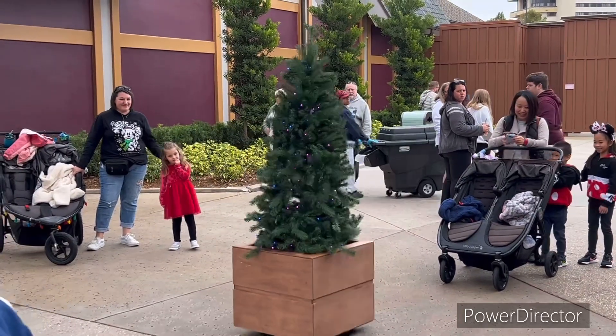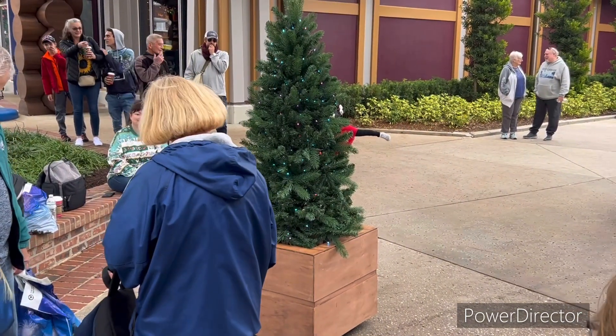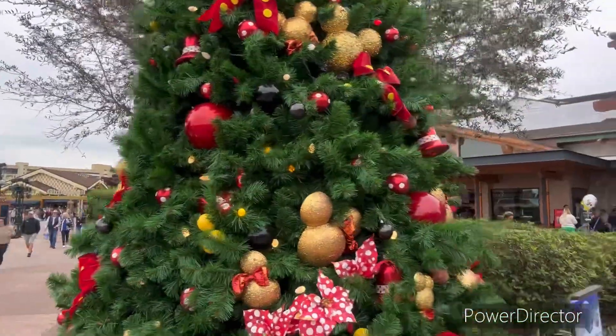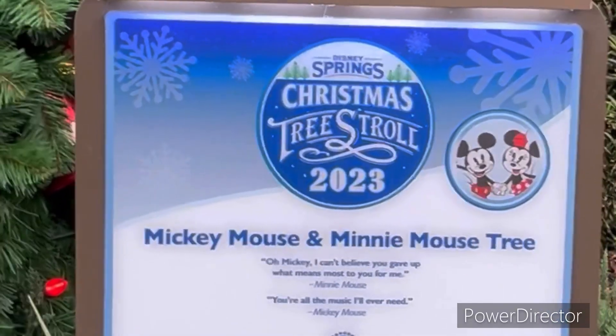There's a Christmas tree just talking! So this Christmas tree scavenger hunt is basically where you find these Christmas trees scattered around Disney Springs park. You have to find them all and you get a prize when you find every single one. We found one right now — I'll show it. As you can see, there it is, and there's a little sign right there.